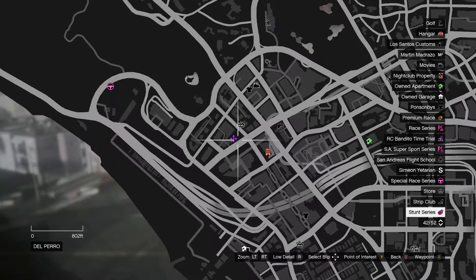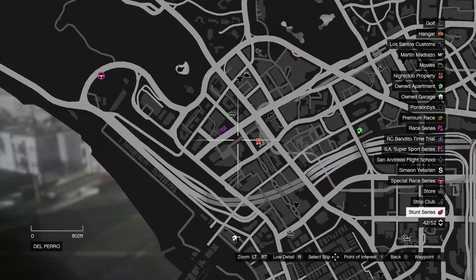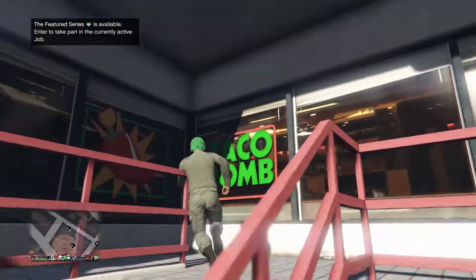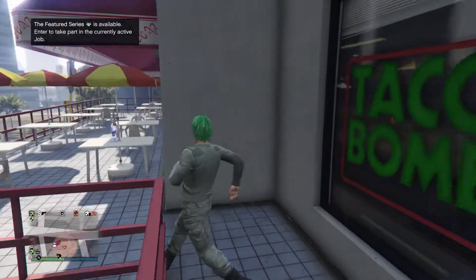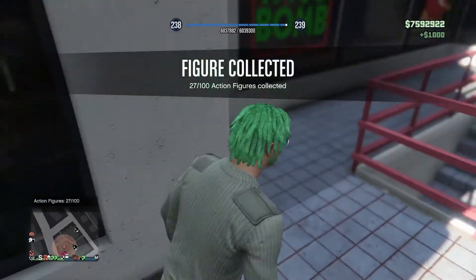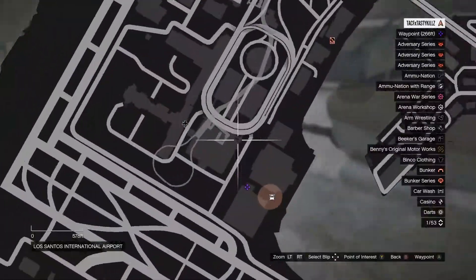Number 27 is going to be found in this general area near a convenience store on the left side where you enter the highway. It's a couple blocks from there, up by a gun shop, and it's going to be right up here on the second story of the outside of the building. That'll be number 27.